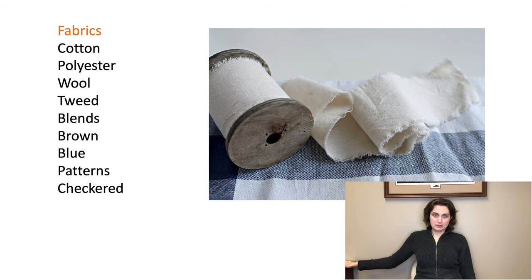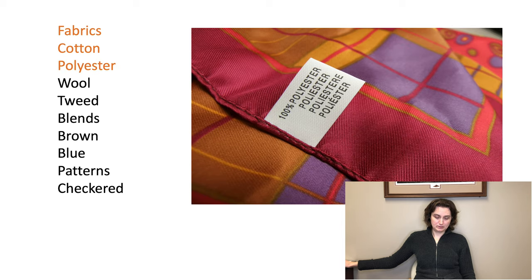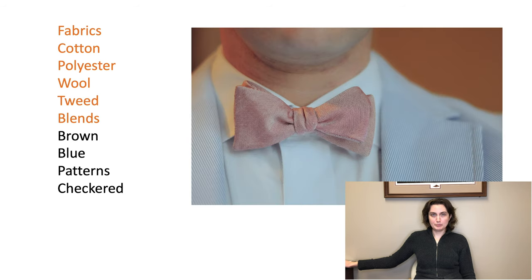Fabrics: cotton, polyester, wool, tweed, blends.